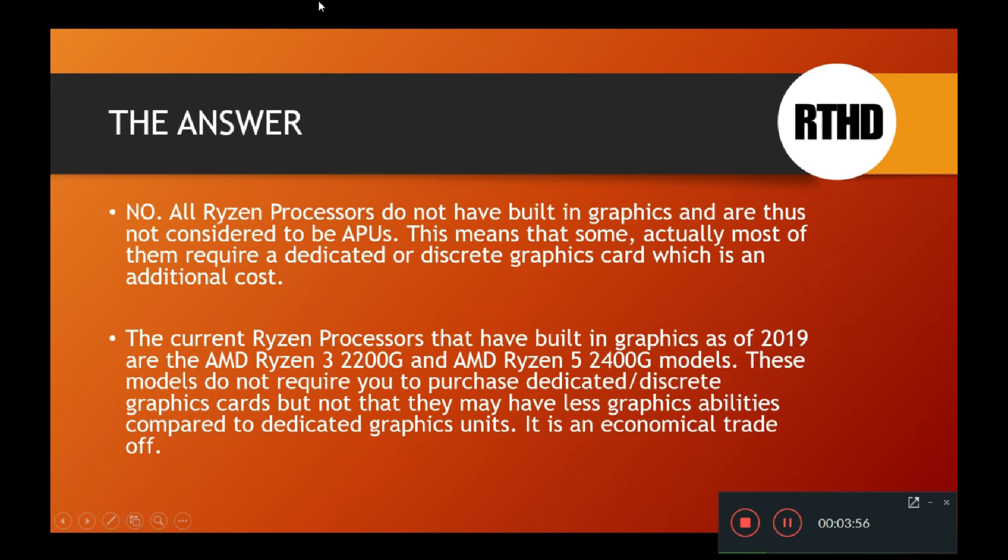These two models tend to be the economical options. They're not necessarily for hardcore gamers, but they will be able to play some games — just not on the highest quality, maybe on medium settings. Most newer games they should be able to handle. However, if you are a hardcore gamer, you would want discrete graphics, because these APUs — the Ryzen 3 2200G and Ryzen 5 2400G — have lower-level graphics that won't output a lot of 4K quality graphics processing, and so they are usually cheaper.